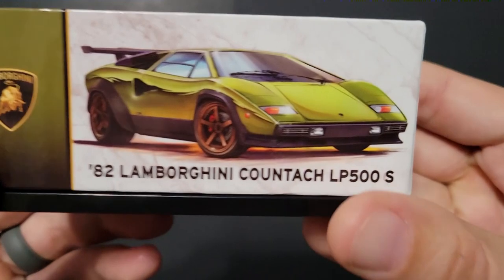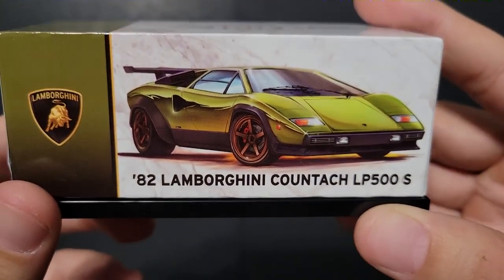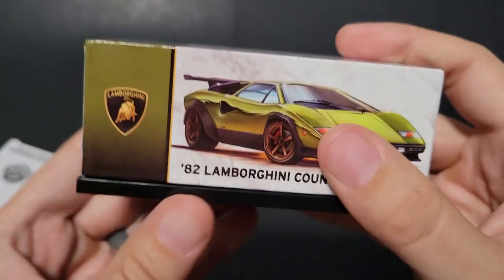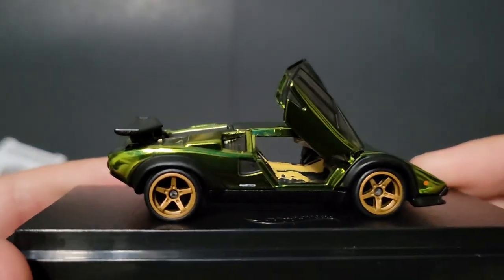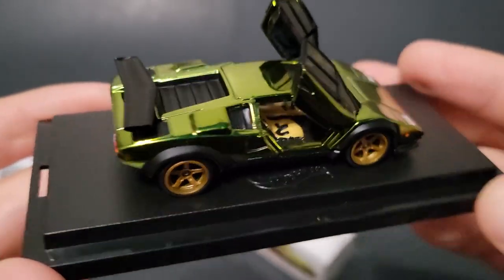Check that out. 82 Lamborghini Countach LP500S in green. This thing is stunning. They're no longer numbered. Wow, that just popped right off — well, that made it easy. Normally I struggle so bad with those. Look at that interior, this olive green paint.